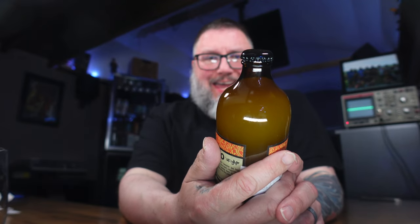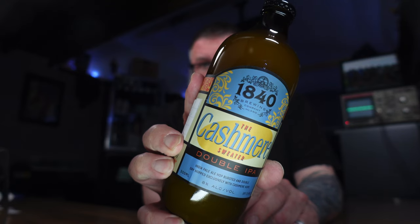This is their Cashmere Sweater IPA — a la Seinfeld fame, when George tried to pawn off that red dotted cashmere sweater on Elaine and the cleaning lady, several different people. So I'm all about it. I'm here for it.